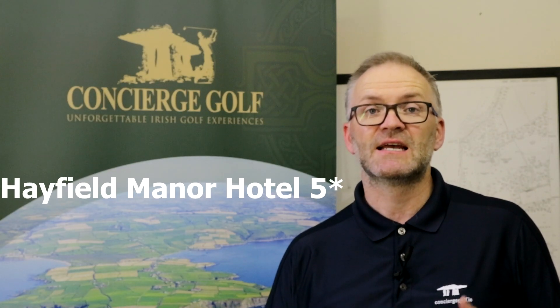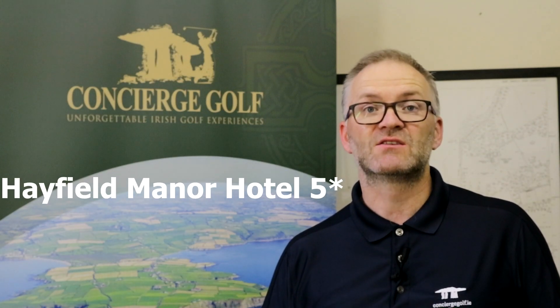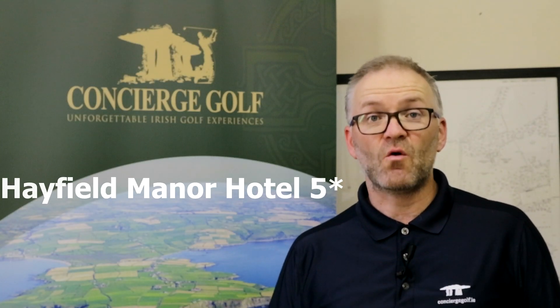The first hotel is Hayfield Manor. It's a five-star hotel, opened in 1986. It's a manor-style hotel, owned and managed by a family, and it's the only five-star property currently in Cork City.